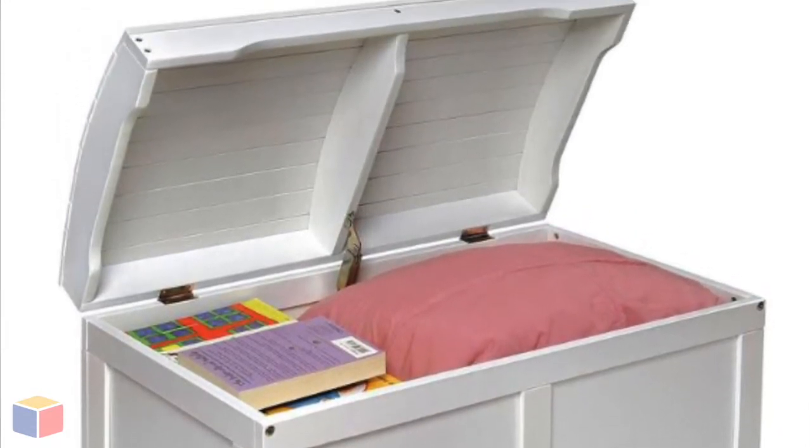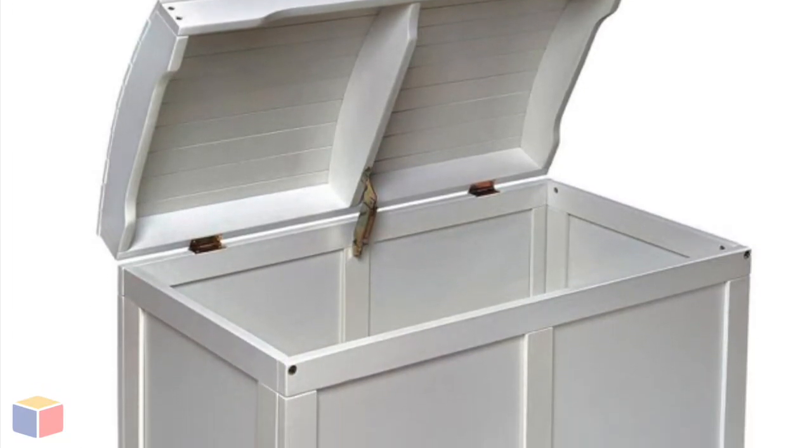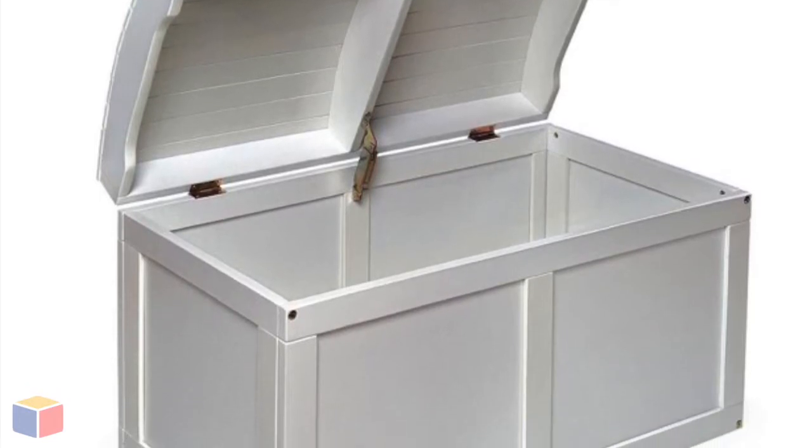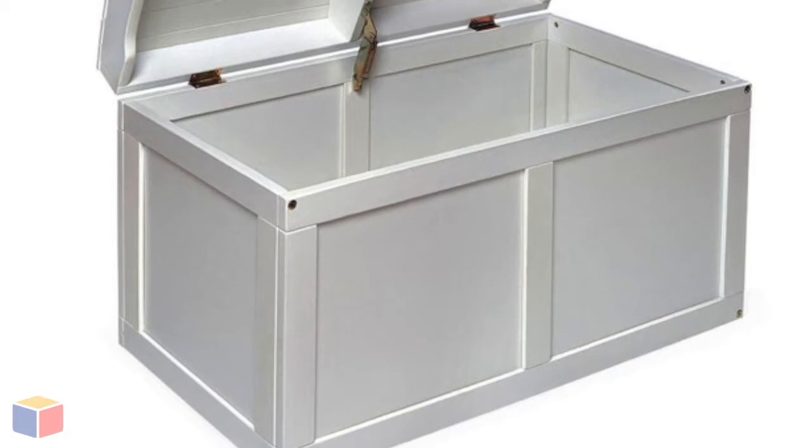Quality hardware with safety support hinge are just some of the notable features you will benefit from, but we assure you that there are plenty of other things you'll like about it. The lid opens fully and will also stay open in any partially open position.